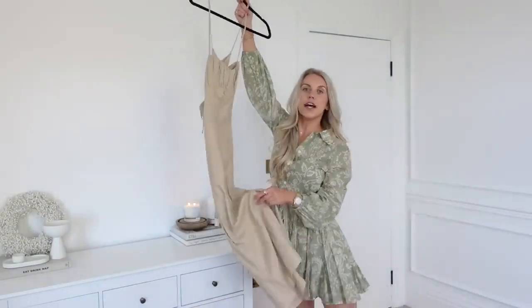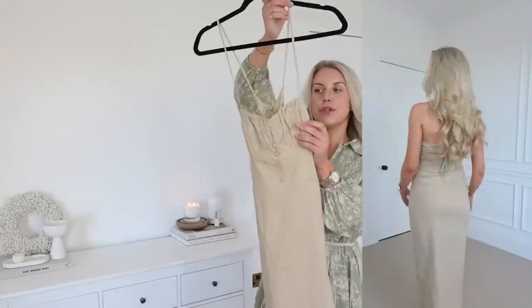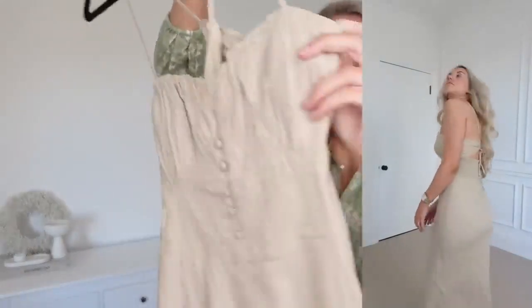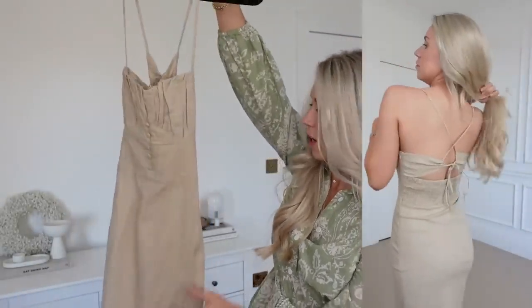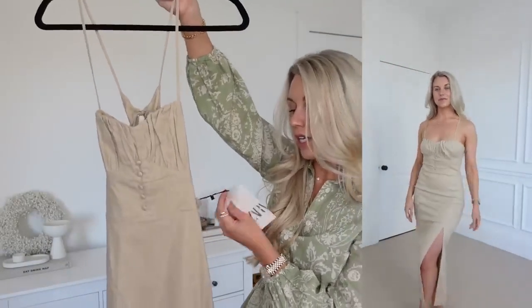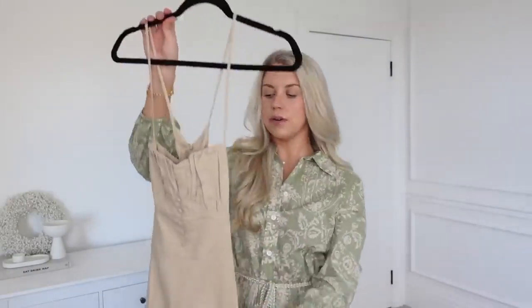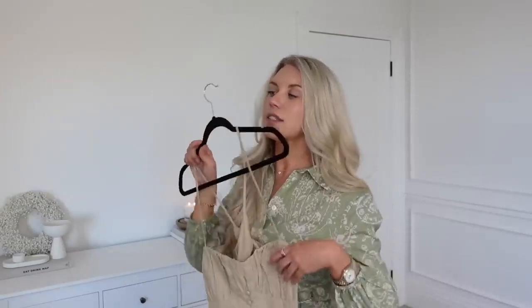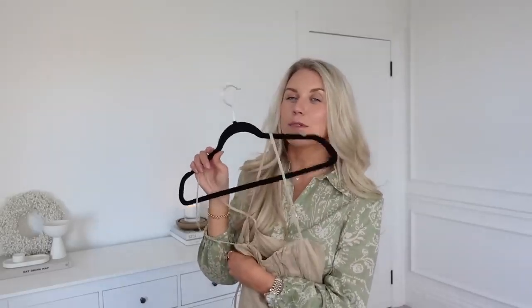Next up is this linen dress which has a button-down detail, ruched bust area, and a crossover back — nice and strappy on the back. Very much a summer dress, I would say. It's part linen fabric at £35.99 in a medium, and it has a split up the leg. The only thing is I'm not sure I love the color — it might be one of those beige stone colors that washes me out a little bit, especially when I don't have a tan. So maybe one I'd only wear when I've got a tan.